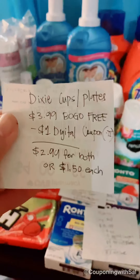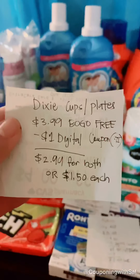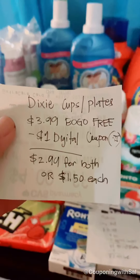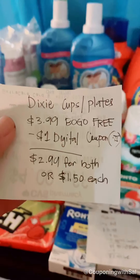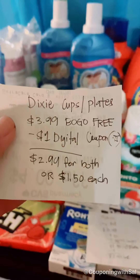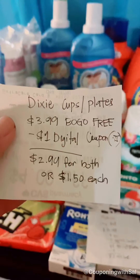The Dixie plates, cups, and bowls are on promotion for buy one get one free — that's why I have two. They're regularly $3.99. I have a $1 digital coupon that was expiring today; there's also a 75-cent coupon available to clip, so just adjust your math. I used my $1 coupon and did not clip the 75 cents because I wanted the dollar off. So I paid $2.99 for both, or $1.50 each — not bad at all.